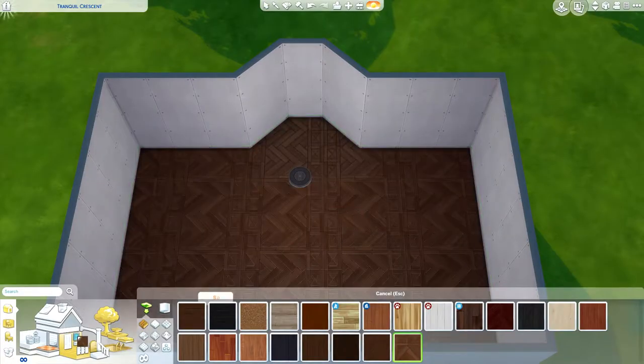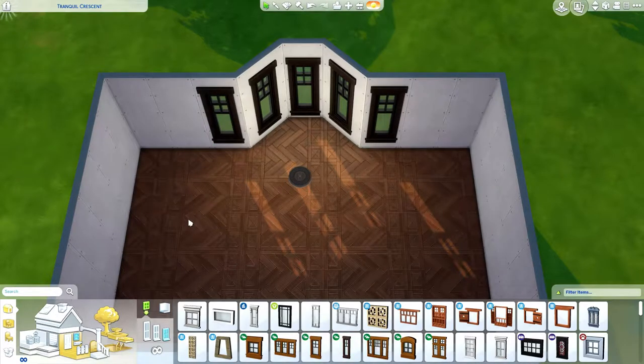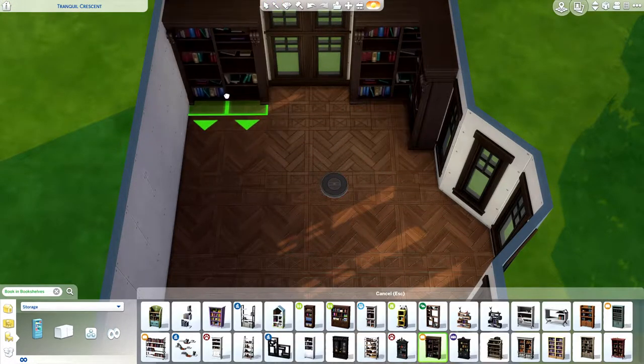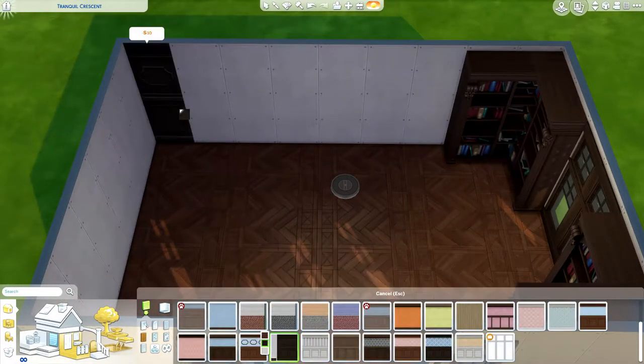Hey guys, it's the Plum Dot here and welcome back to my channel for another season's room build. The weather is getting cooler, the leaves are falling off the trees and changing colors. There may be some thunder and lightning storms. Where are you going to find me? In my at-home library.